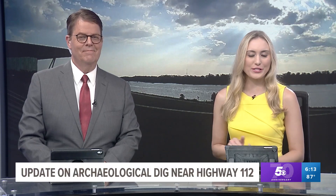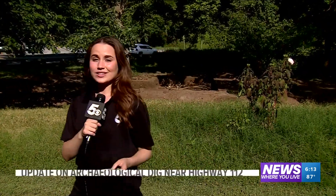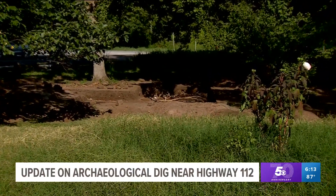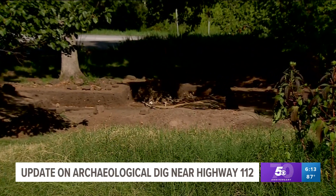5 News reporter Morgan Wrigley joins us from that site. Here at the intersection of Highway 112 and Great House Springs Road, a team of archaeologists has been digging up history for months. And as of Wednesday, excavation is finished. They've packed up their equipment and soon they'll be putting the soil back on the site.